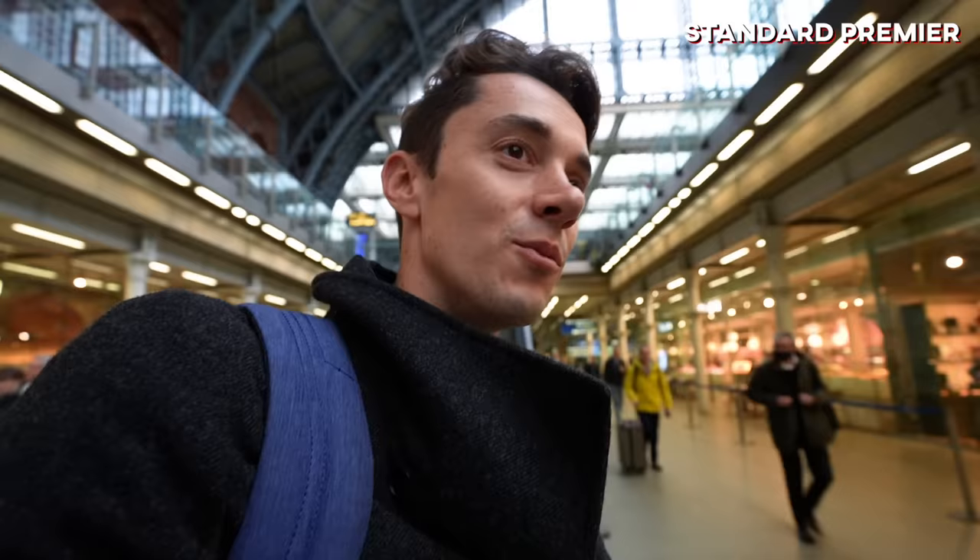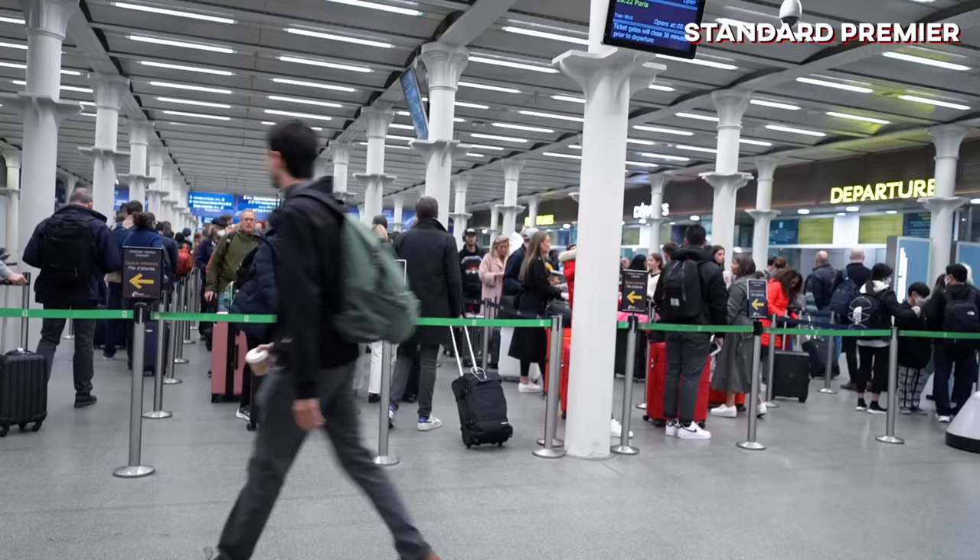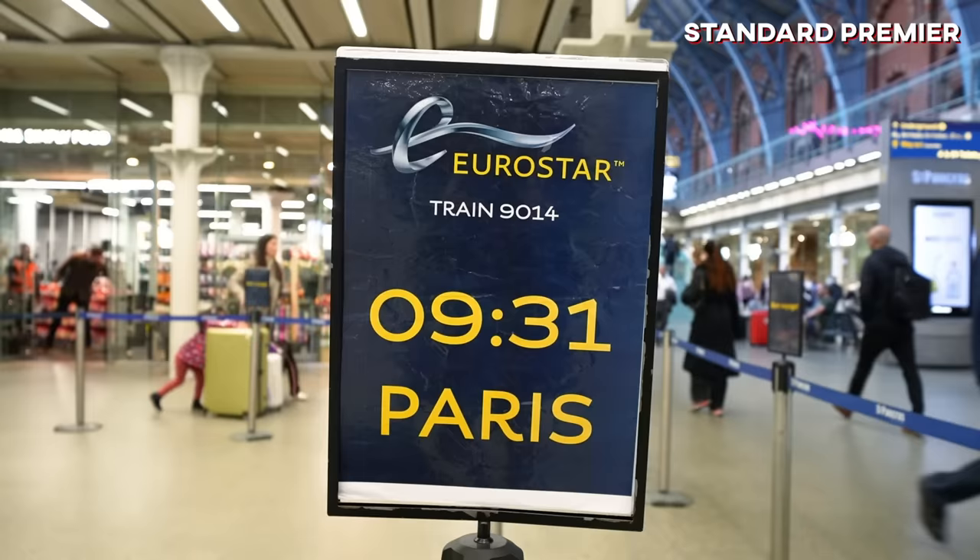Good morning from St. Pancras International. I am traveling in Standard Premier today from London all the way to Paris. The cool thing is it's a bit nicer than just the basic economy, but I don't get priority Fast Track, which means I'm gonna get stuck in this queue — I can see it's already quite long. I reckon about half an hour. It's 10 minutes past 8, I've just joined the queue. The train is at 9:30, so I still have plenty of time. Let's see how long it takes.